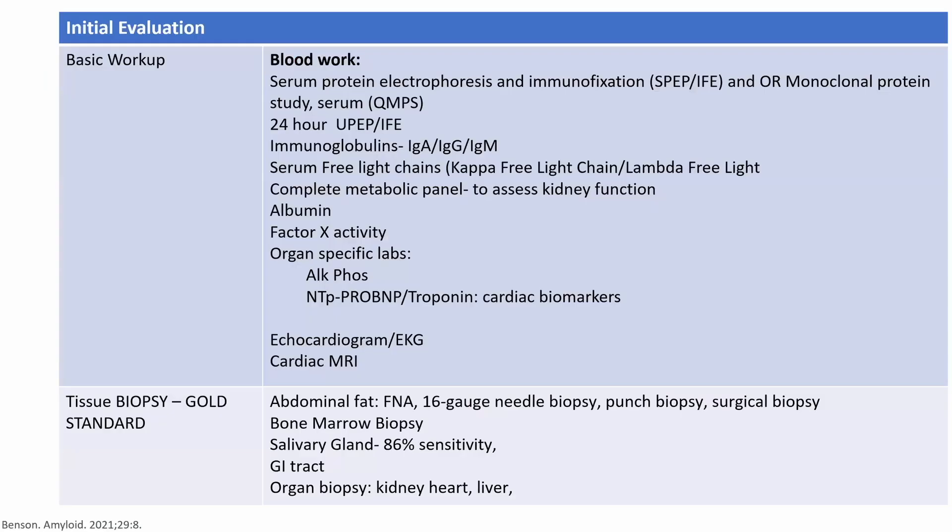The basic workup for AL amyloidosis: you get a serum protein electrophoresis (SPEP) and immunofixation. The SPEP tells you the amount of abnormal light chain protein, while immunofixation tells you the type. There is also a newer, more sensitive test — the monoclonal protein studies using mass spectrometry to evaluate the monoclonal protein.